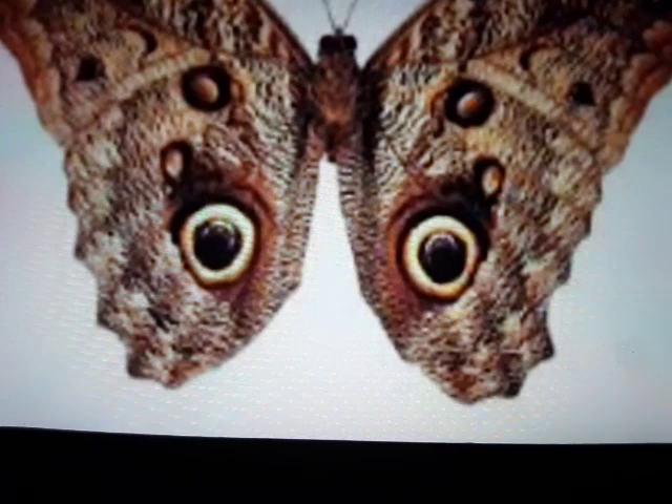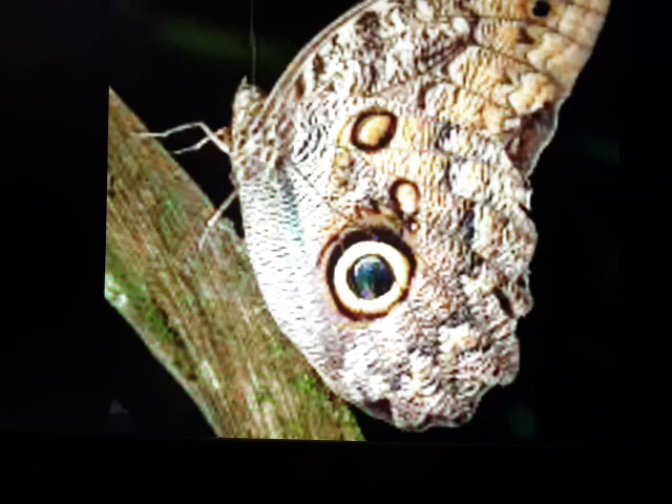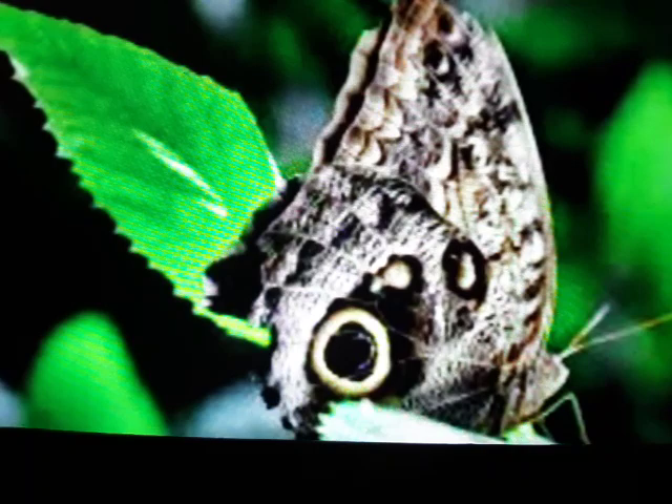Birds that normally would make a meal of the large juicy butterfly see only those owl's eyes, even as a small patch of white highlighting on the upper side of what appears to be the dark dilated pupil — that makes it look like an owl's eye. With such protective coloration,